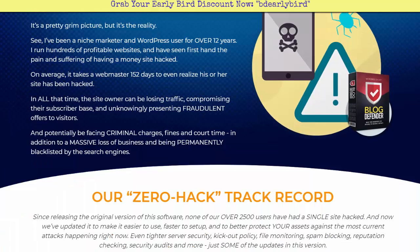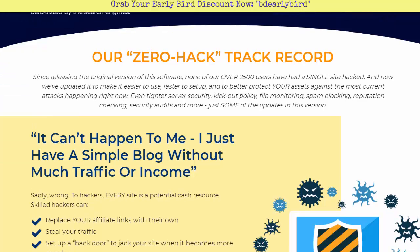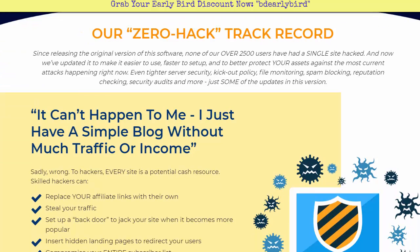You can also face legal and financial charges, so you don't want your subscriber base to be wiped out. With this program, Blog Defender, they have a zero-hack track record since the original version of the software — none of their over 2,500 users have had a single site hacked. They've updated it to make it easier to use, faster to set up, and it will protect your sites even better. Features include tighter security, kick-out policy, file monitoring, spam blocking, reputation checking, and security audits.